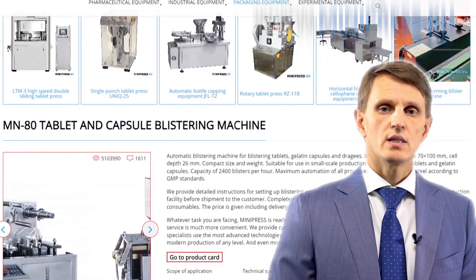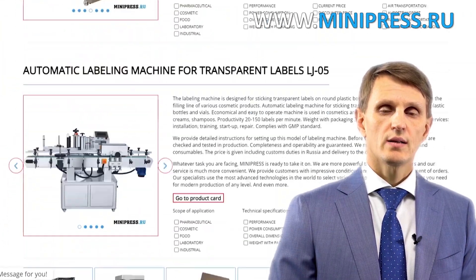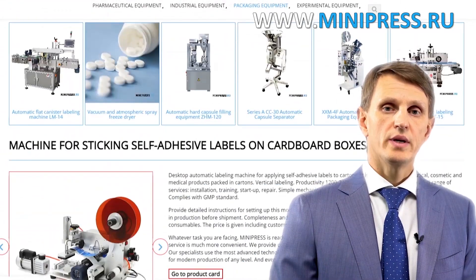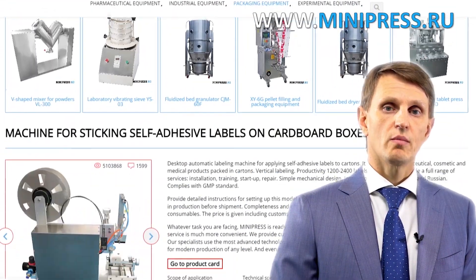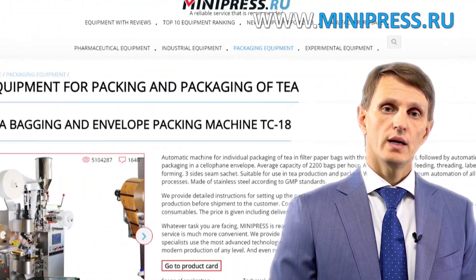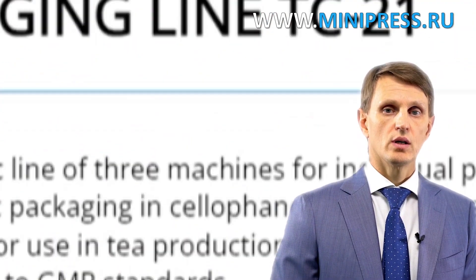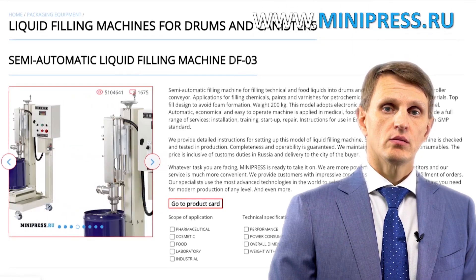For the last 17 years, I've been making sure that our clients make the right choice, get everything delivered on time, and have no problems with customs clearance. Every year I participate in pharmaceutical equipment expositions worldwide in order to find new, better quality models to include in my catalog.